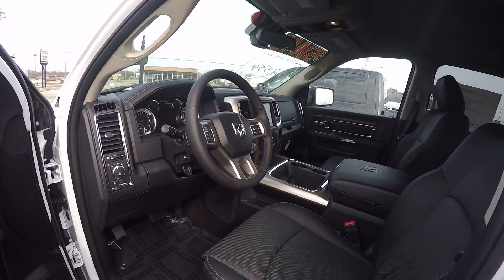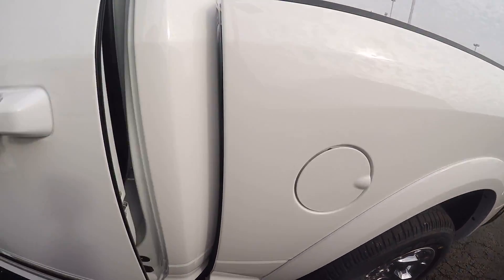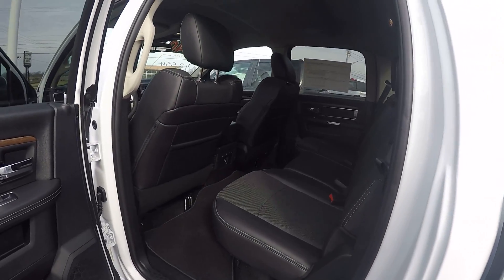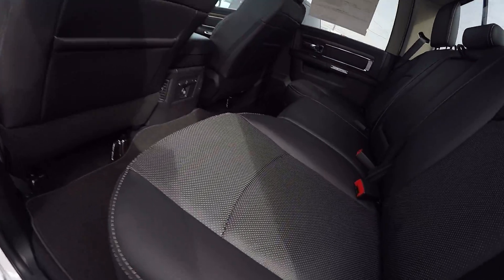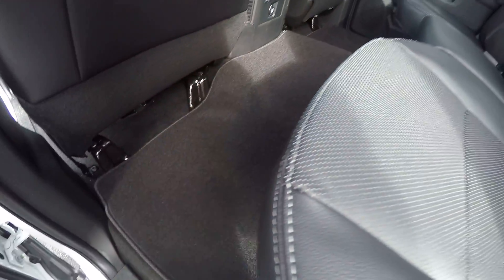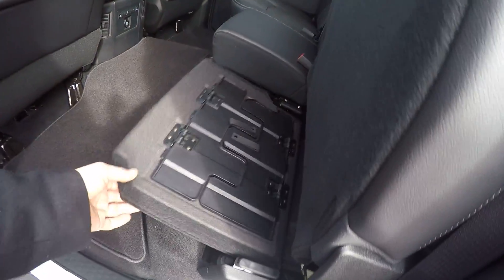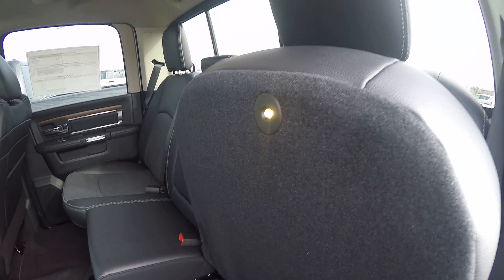8.4 touch screen radio. Nice thing about the Ram 1500 crew cab — it's got plenty of room in the back. There's a storage area on each side with a bin that you can store some stuff into, and a little bit of storage underneath the seats. There's a light on the bottom of the seat that helps at night to show what's there.